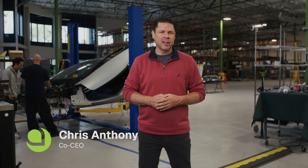Hi Aptera fans, it's Chris. We've had a month of continuous progress and can't wait to share the latest with you. First of all, we want to thank our Aptera supporters.